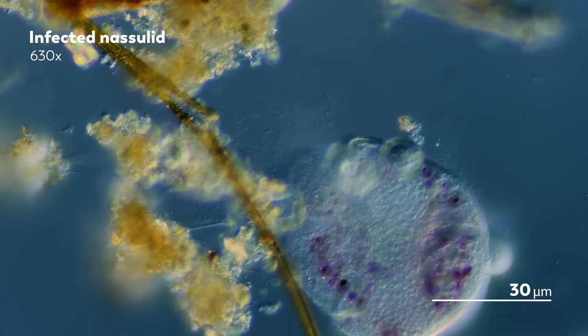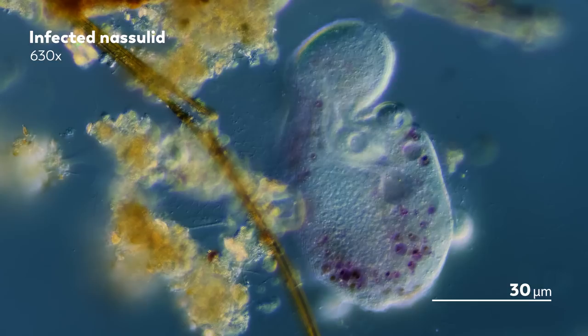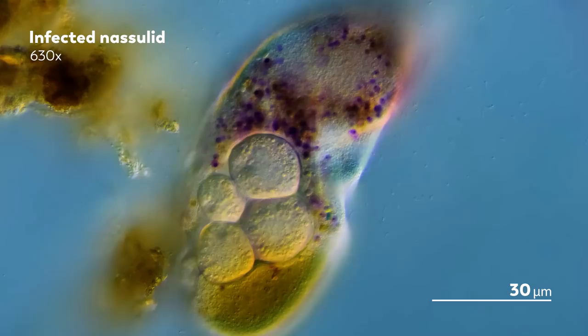But at the end of the day, Suctorians are parasites. They are not meant to be on their own. So one day, when they're ready, those larvae will follow the path of their parent, settling down for a life on their own meal.